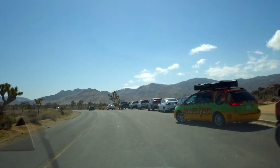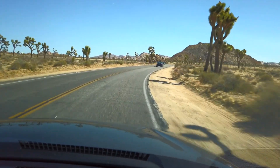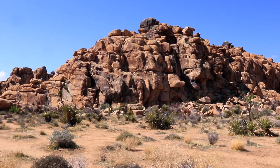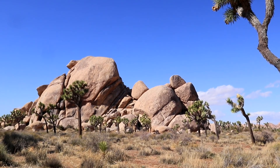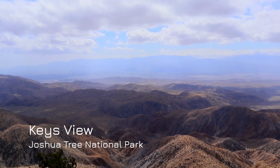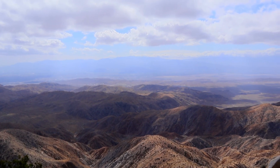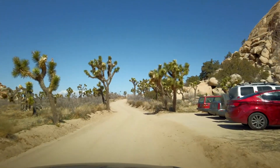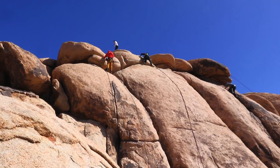As you drive through Joshua Tree National Park, there are lots of areas to stop, get out, explore, and take in the stunning scenery, get a close-up look at the Joshua Trees and the amazing rock formations. Some of the other activities you can do in the park include camping, horseback riding, biking, hiking, rock climbing, just to name a few. Check the website in the description for more information.